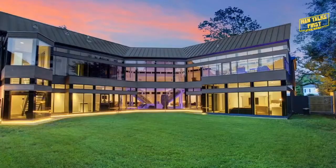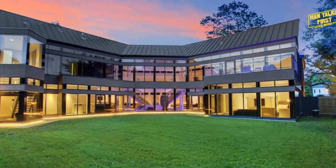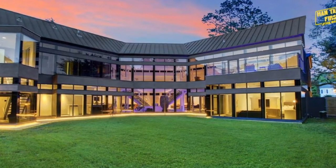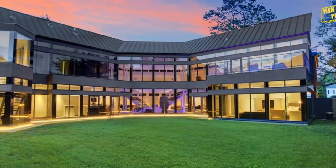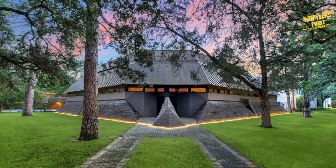They're actually having a walkthrough where you can go visit and take a look — it's actually for sale. So if anyone has 4.3 million dollars to spare, maybe we can all wrestle together our money and as a group, the Han Talks First community can buy this home. It could be the new Han Talks First headquarters! This is the exterior from the back — it's an amazing home.